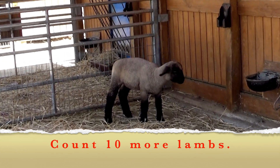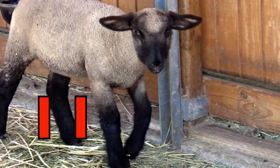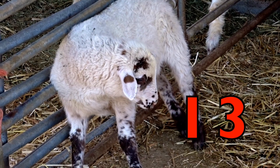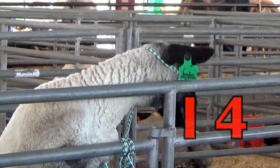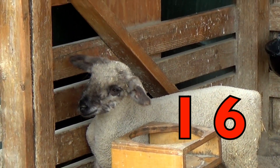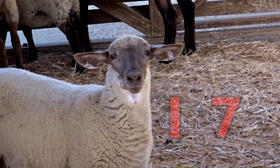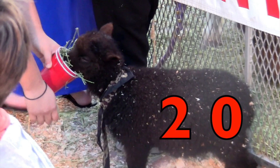Boys and girls, get ready to count 10 more lambs starting with number 11. Twelve, 13, 14, 15, 16, 17, 18, 19, 20.